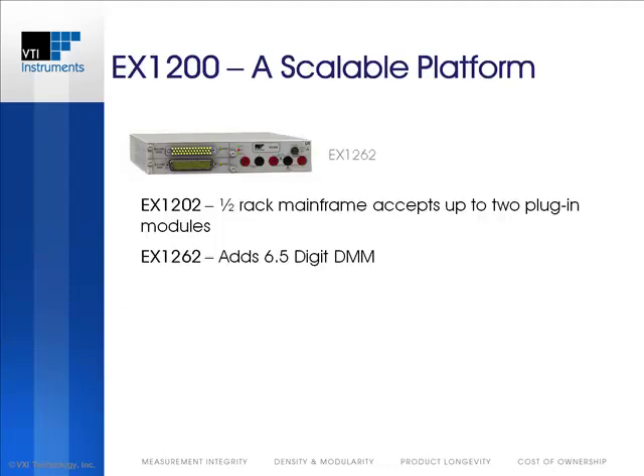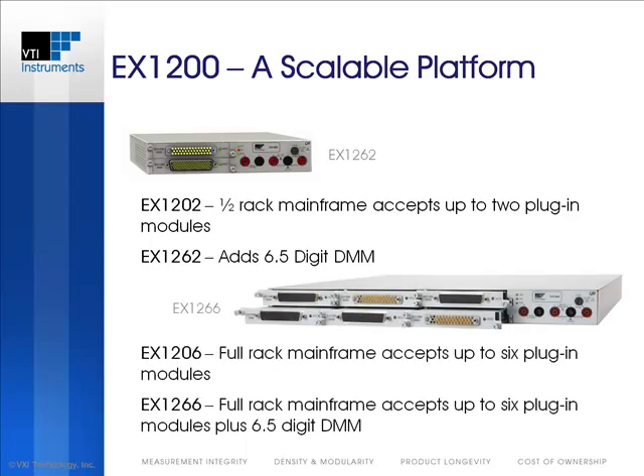The EX1200 series is a scalable platform consisting of many mainframe options that can cover a wide range of channel count requirements. The EX12002 and EX1262 are half-rack 1U mainframes, each capable of housing up to two EX1200 series plug-in modules. The EX1262, shown here, includes the optional 6.5-digit DMM. The EX12006 and EX1266 increase system density by accommodating up to six plug-in modules in one rack U.